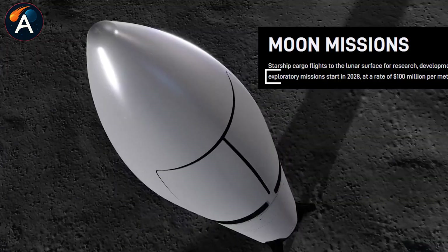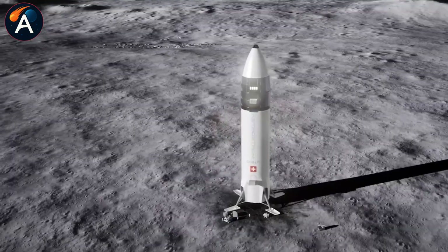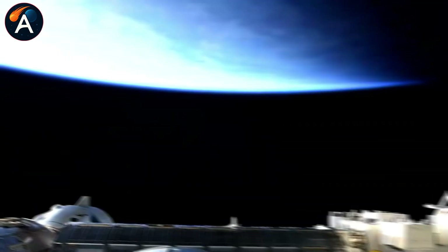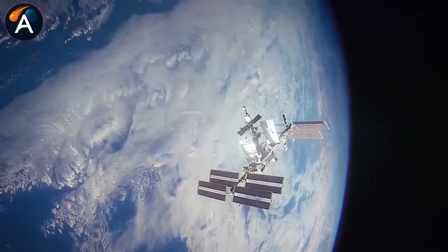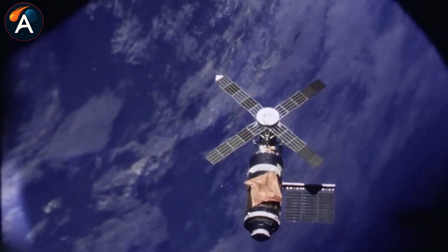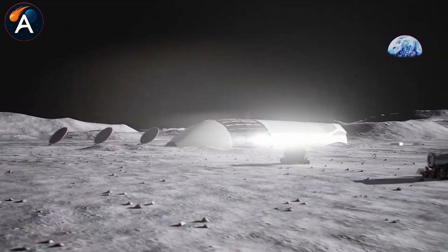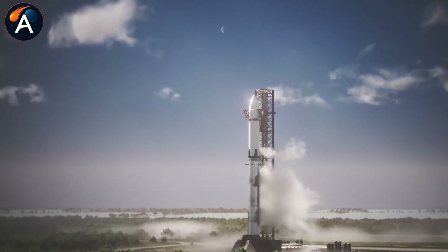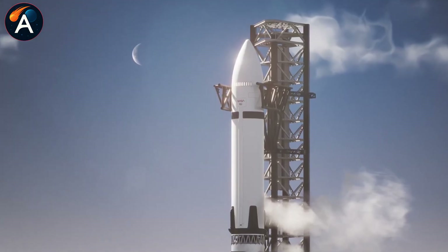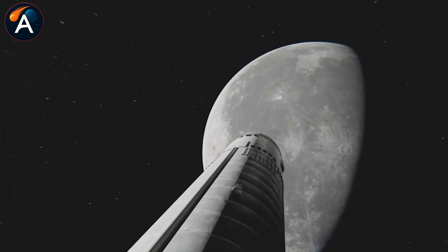The answer starts with understanding what makes this approach revolutionary. SpaceX looked at the International Space Station's $150 billion price tag and flipped the entire concept. Instead of building a separate base, they're using the rocket itself as the habitat. The lunar Starship arrives painted white, stripped of heat shields and wings, because it's never coming back to Earth. It stays on the moon permanently, transforming from transport vehicle into working habitat.